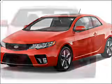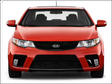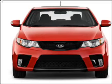Stand out from the crowd with premium wheels. The anti-lock braking system will help deliver you safely to your destination. Memory settings are just one of the extras.